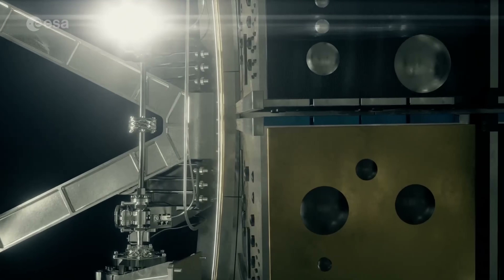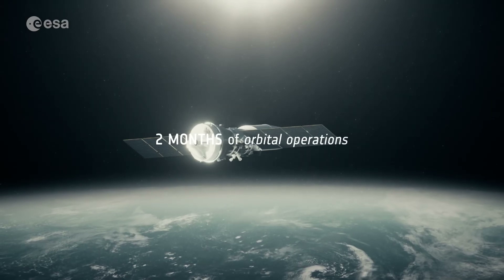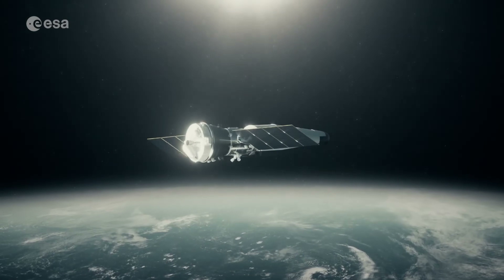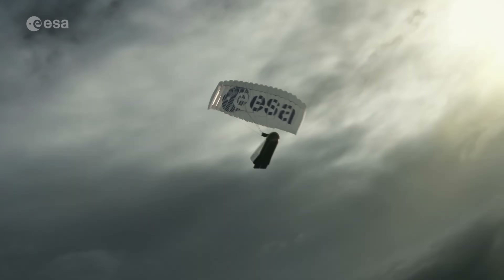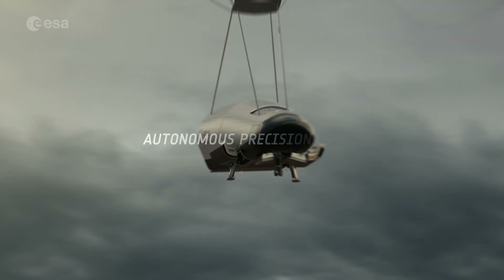Its maiden flight is planned for 2027. Once in orbit, Space Rider can operate for up to two months before re-entering the atmosphere and landing on a runway, where it will be refurbished for future missions, offering a sustainable and cost-effective platform for space research.